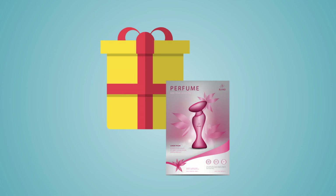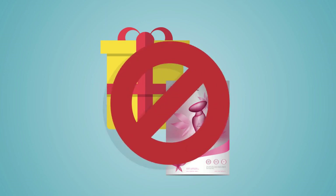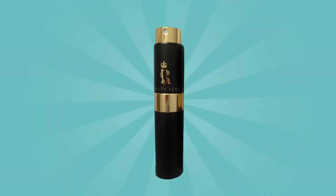Third, we know that fancy packaging and marketing brochures don't bring any value to you. That's why we make sure to invest every penny you spend with us on only things that matter — your fragrances.